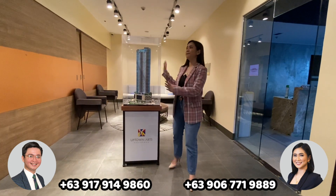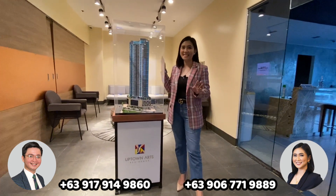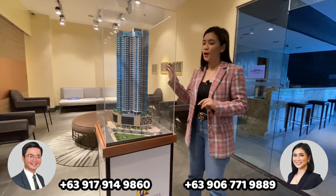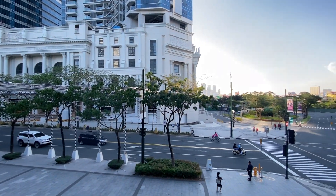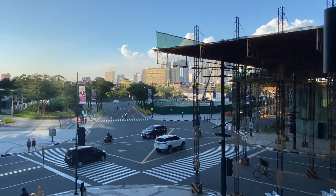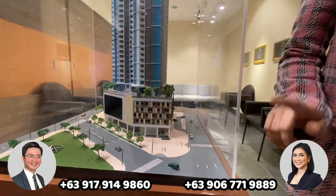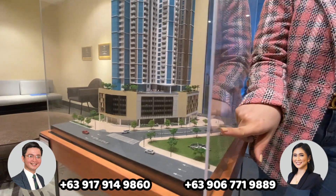Right beside me is our newest scale model for Uptown Arts Residence — our pre-selling project here in Uptown Bonifacio. This one is along 9th Avenue. This is also the only project we have that has its own drop-off area along 9th Avenue, and the lobby is also located here. This is also beside University Parkway and 8th Avenue.